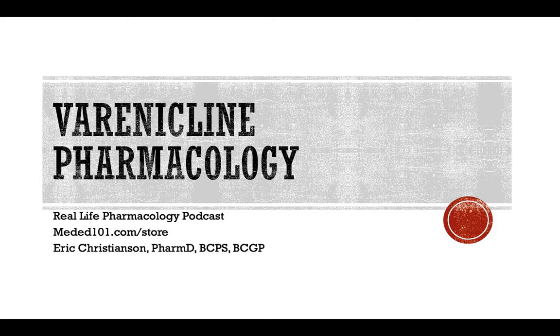Hey y'all, welcome back to the Real Life Pharmacology podcast. I'm your host, pharmacist Eric Christensen, and I thank you so much for listening and supporting the podcast. Go check out reallifepharmacology.com, subscribe there, and get your free PDF on the top 200 drugs - a great study guide whether you're looking for a clinical refresher, going through pharmacology classes, or preparing for board exams, based on my experience taking exams and working in clinical practice.